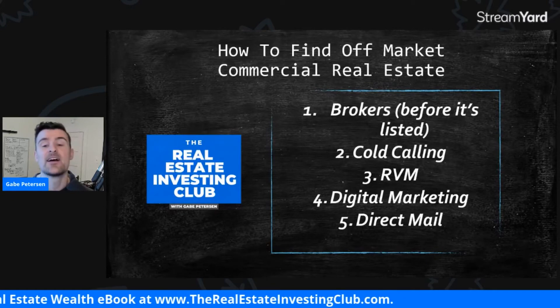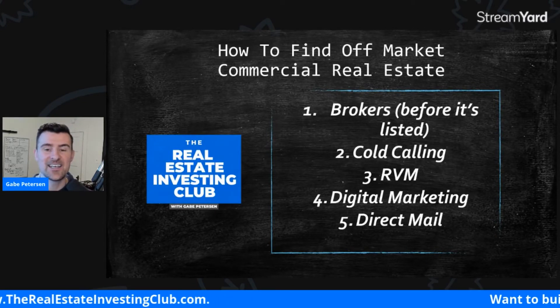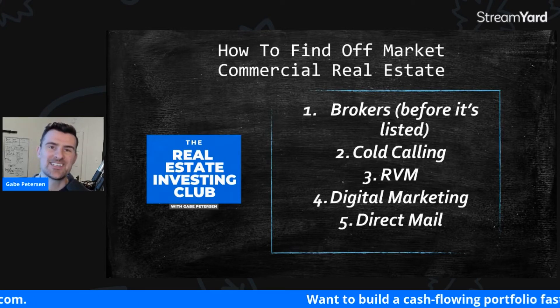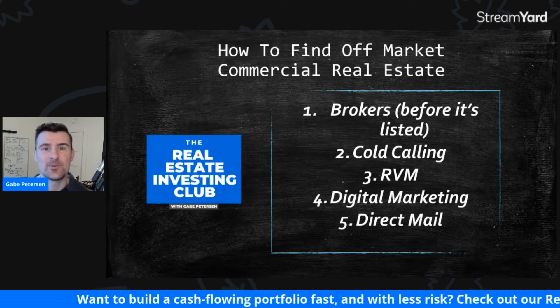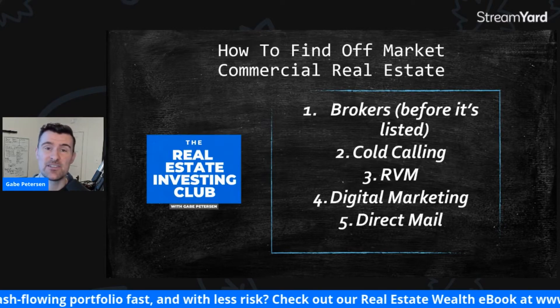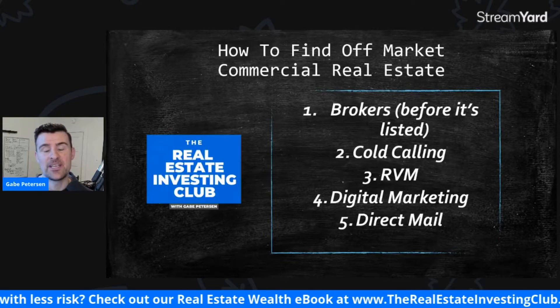Number two is cold calling. This is a very simple one — just picking up the phone, dialing, and talking to the owners of these commercial properties. The hard part is the data and the time. It takes a lot of time to cold call. You can hire VAs, and that works pretty well. But the data is the hard one. You need to find the address of the properties and then skip trace the actual owner of that property.